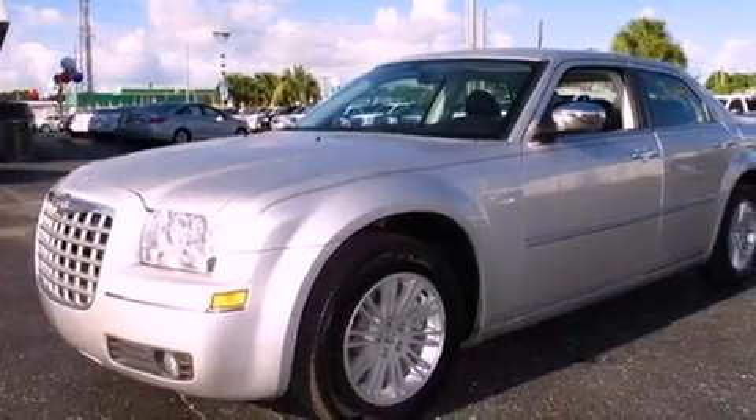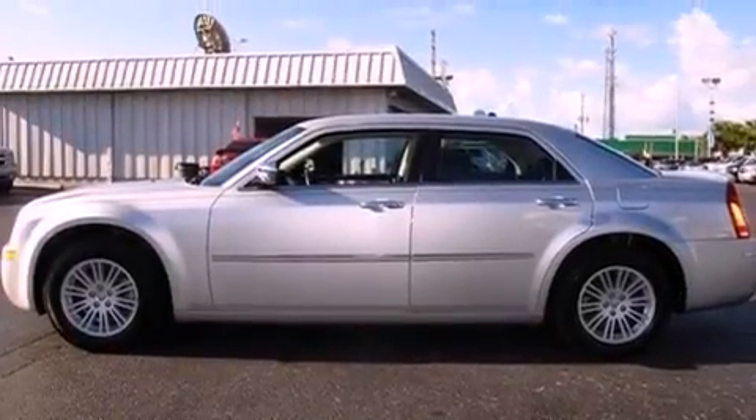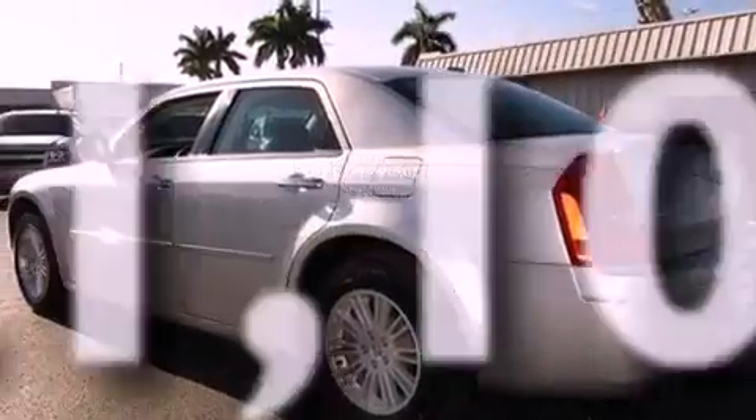Additional features include a Sentry key theft deterrent system, an illuminated driver's side vanity mirror, a low-tire pressure indicator, and air conditioning with automatic climate control. This vehicle has fewer than 22,000 miles on the odometer.